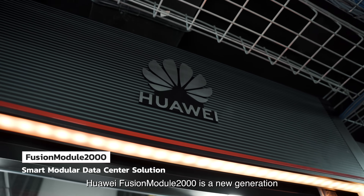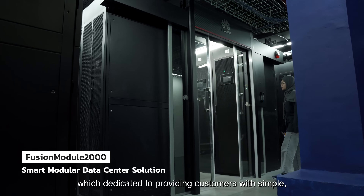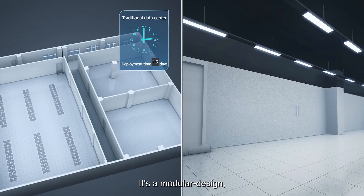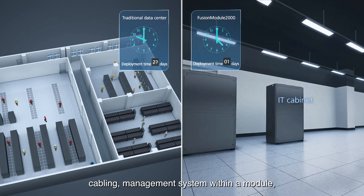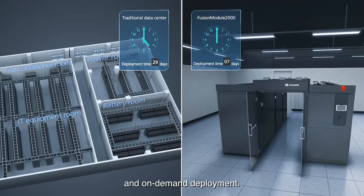Huawei Fusion Module 2000 is a new generation smart modular data center solution dedicated to providing customers with simple, efficient, and reliable data center solutions. It's a modular design, highly integrated solution which comprises power supply, cooling, reconstruction, cabling, and management system within a module, meeting the requirement for quick delivery and on-demand deployment.